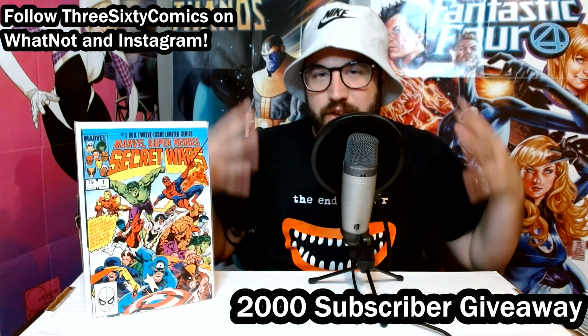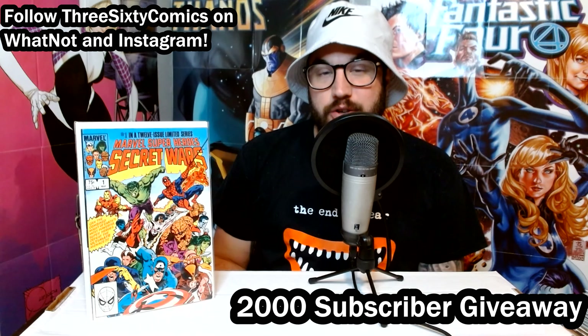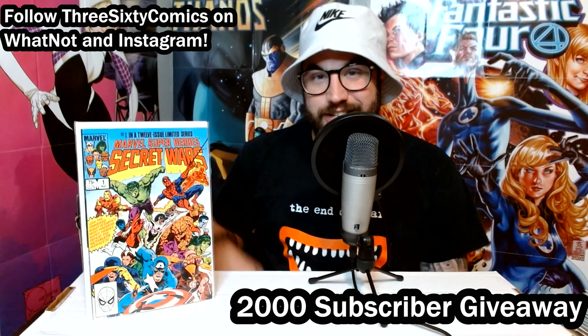We are less than 50 subscribers away from our goal of 2000, at which point we're giving away this book right here — Secret Wars No. 1. All you have to do is subscribe to the channel, give this video a thumbs up, and leave a comment down below. You can check out our other videos from the months of May, June, and July — like those videos and leave comments on them for additional entries. Good luck.